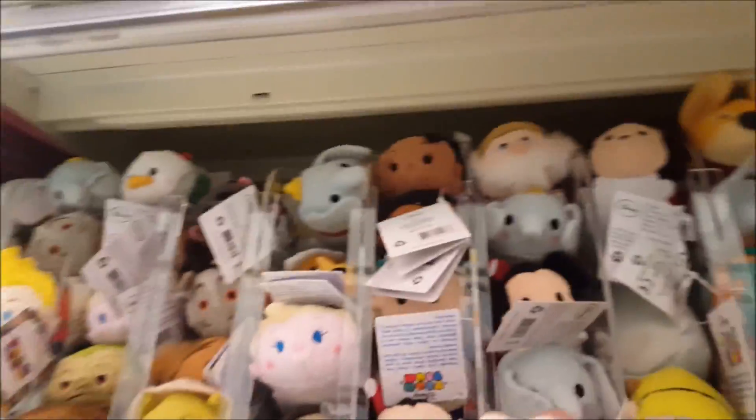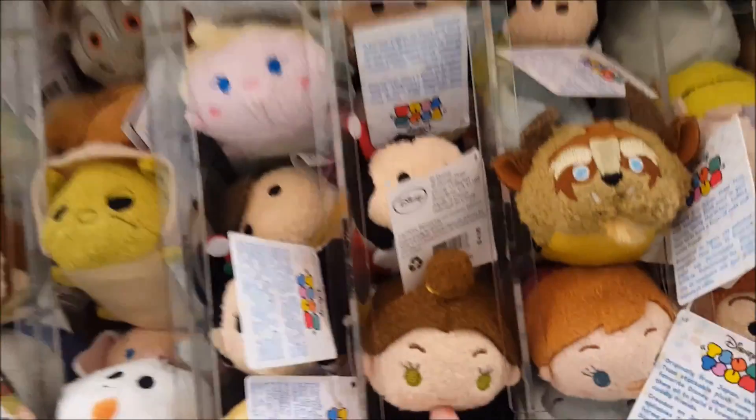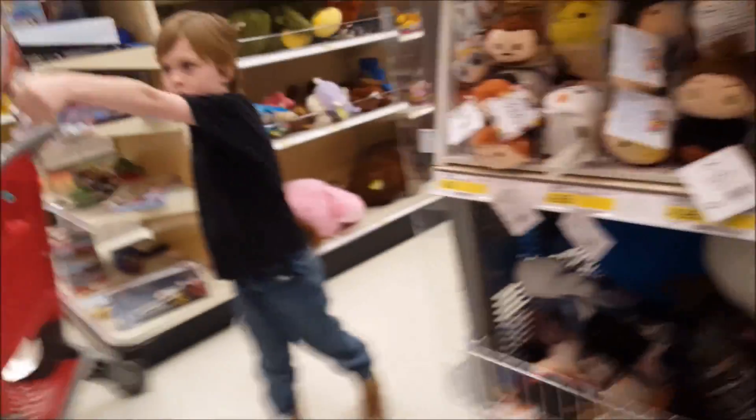Now we're at Target — this will be our last stop. We're in the Shimmer and Shine section. They've got the Beast and Belle right here. Not really much new — they don't have Series 5 or the Easter ones. Let's go to the next aisle.